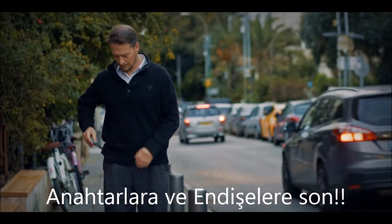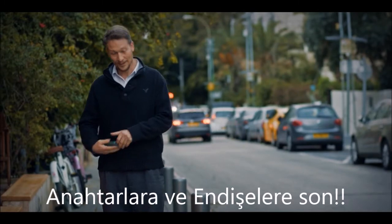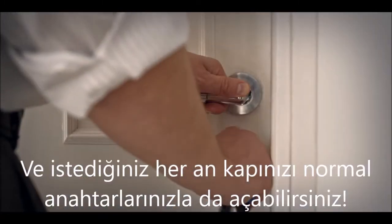No keys, no worries. And if needed, you can always open the door the old-fashioned way.